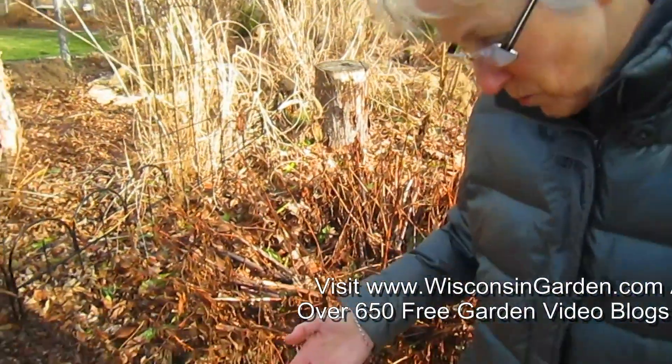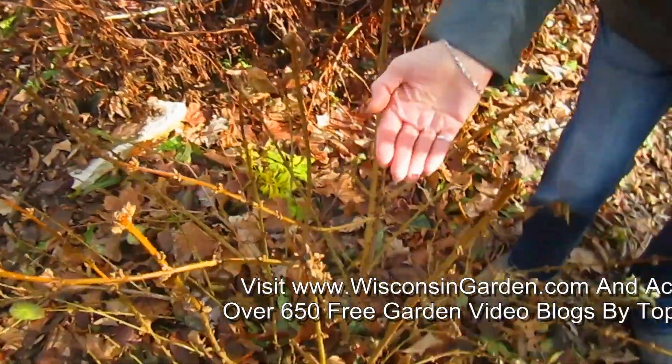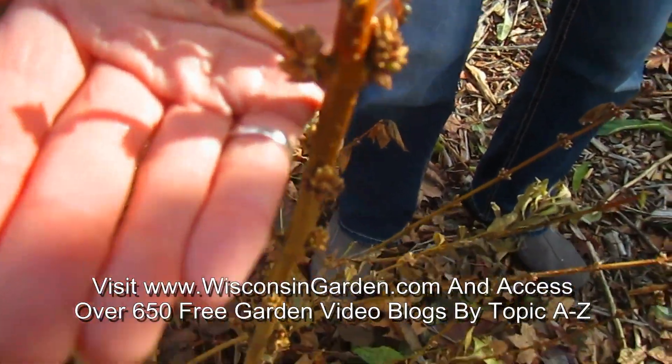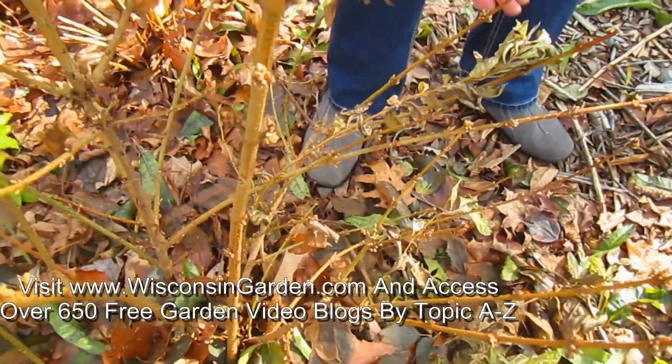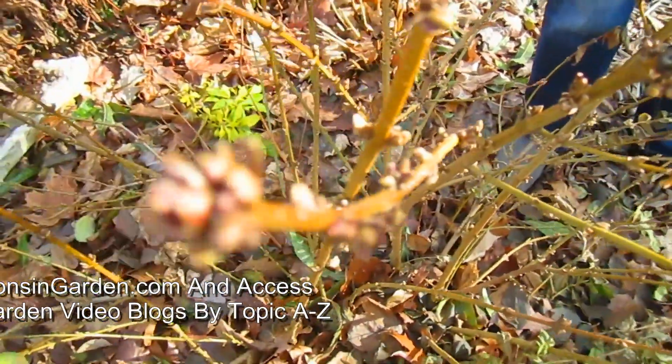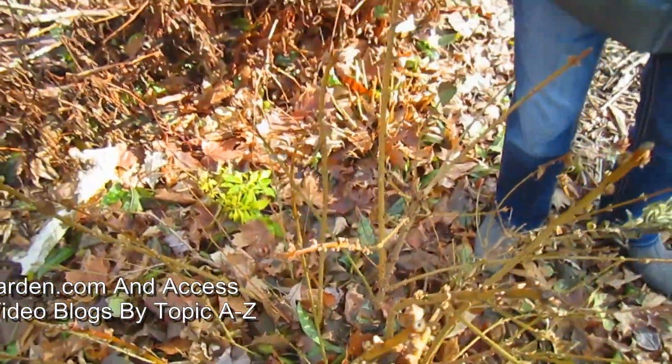One last bush I wanted to check was the forsythia, because they are one of the first ones that bloom in the spring, and while it's not blooming, the buds are huge. Look at this. I would say if it stayed warm long enough — a couple weeks or so — I'm sure it would bloom.